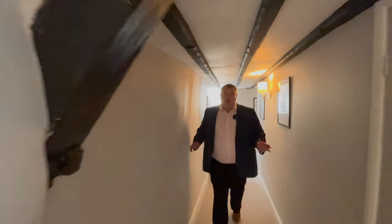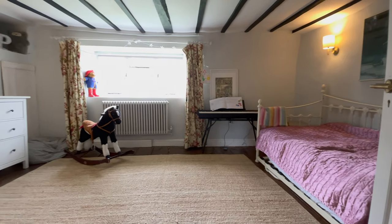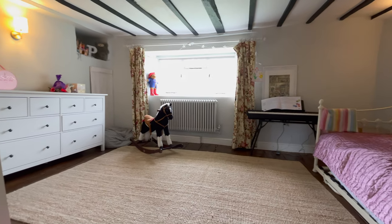Coming back down through the hallway, there's an airing cupboard to the left and loads of light coming through the window to the right. Then we go into here and we have another really good sized double bedroom — beams again, as I said.